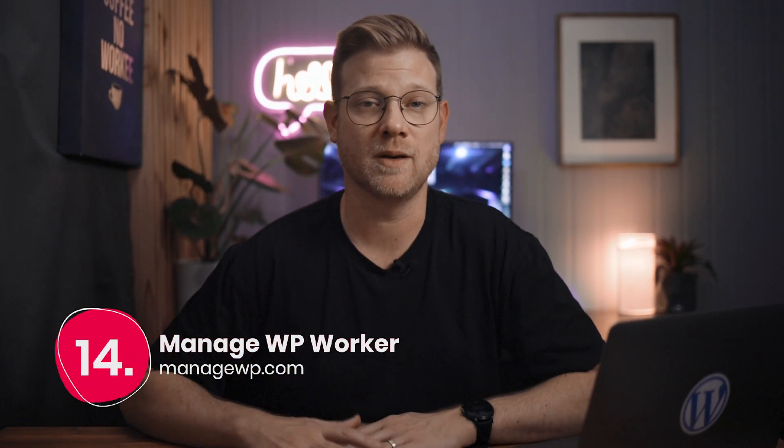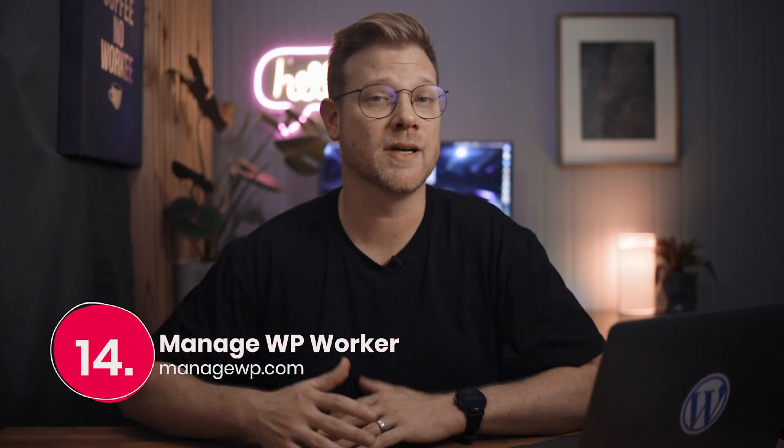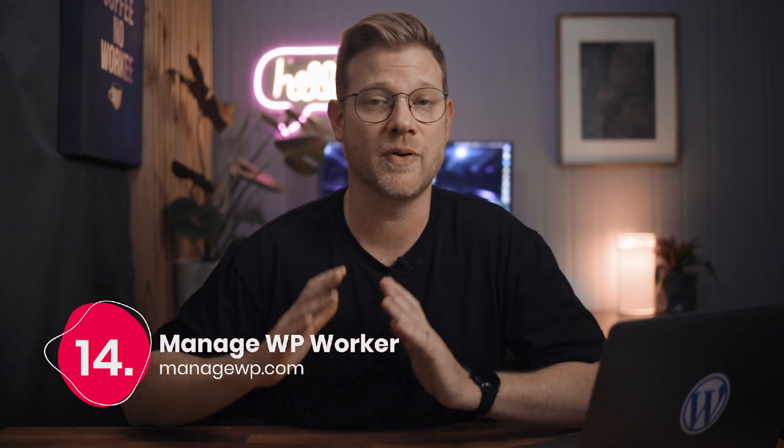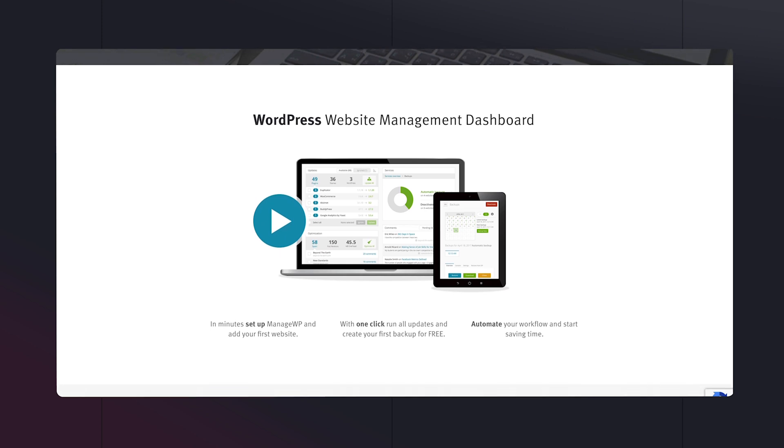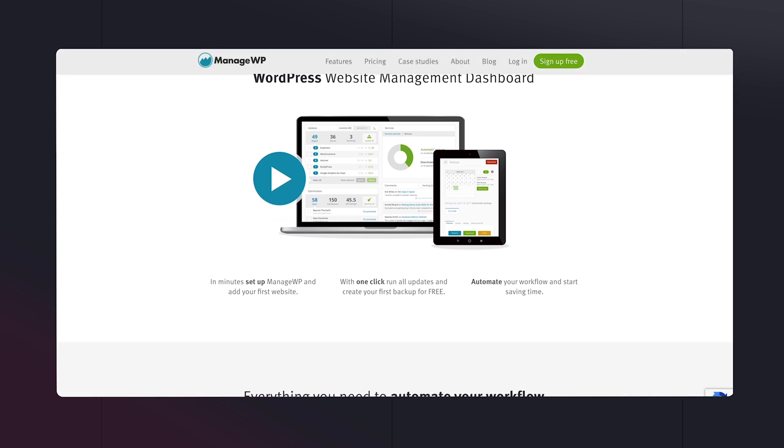Number fourteen is Manage WP Worker. If you manage a number of websites, Manage WP is the perfect solution for managing all your websites from one dashboard. From plugins, backups, security and uptime monitoring, SEO keyword reports, and a huge one for me — scheduling client reports. There really is a heap of features available and their pricing is very reasonable based on the number of websites you have and the features you turn on per website.